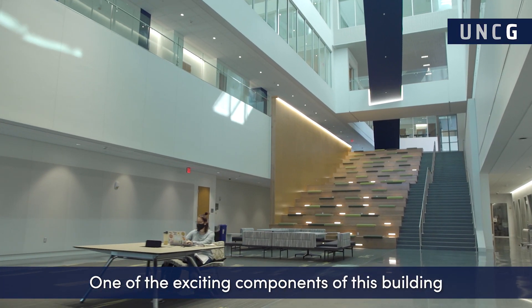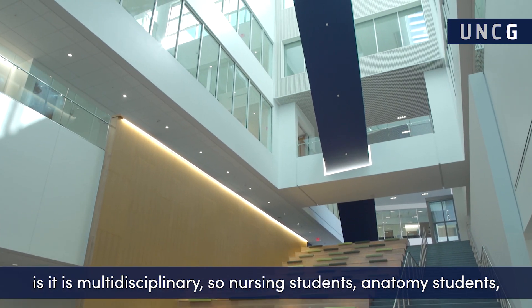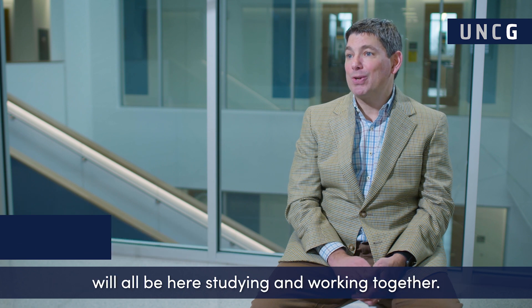One of the exciting components of this building is it is multidisciplinary, so nursing students, anatomy students, biology students from arts and sciences, as well as the human health sciences students from our school will all be here studying and working together.